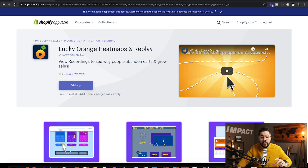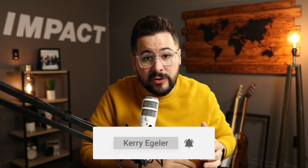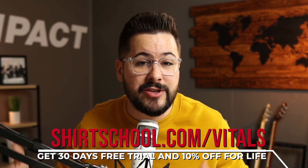There are other apps that do this, like Lucky Orange, which does heat maps and is one of the most popular ones. If you're enjoying this video, hit that like button — it really helps me out. Also consider subscribing; we put out new videos every single Tuesday and Friday. I also want to invite you: we have a 10% off offer for the Vitals app. You can get a 30-day free trial and also 10% off the app for life using our link at shirtschool.com/vitals.